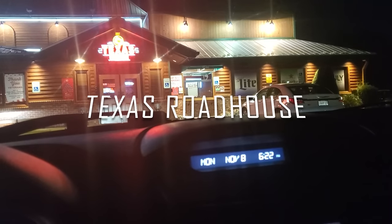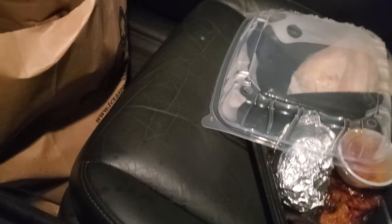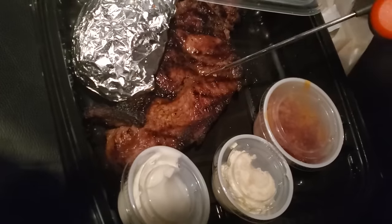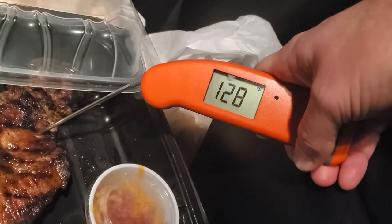Just got to Texas Roadhouse, sitting in the car texting them to let them know I'm here. Got my meat probe ready. Just grabbed the order — found the steak right on top, perfect. I was sitting here waiting when they texted to say it was ready, so this should be pretty much cut right off the grill. Temperature probe says 126... another spot reads 128. I think they pretty much nailed that medium rare. Let's get it home.